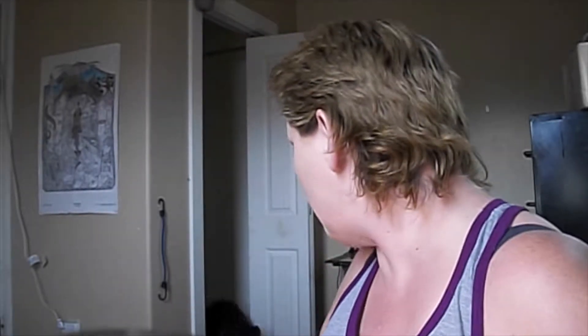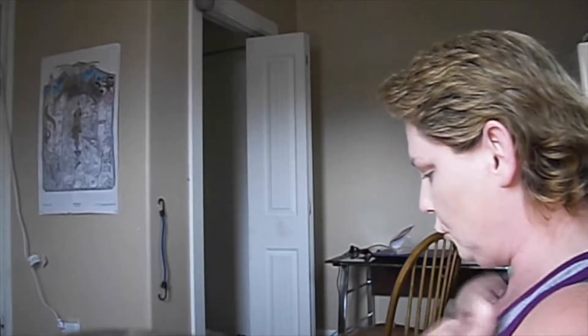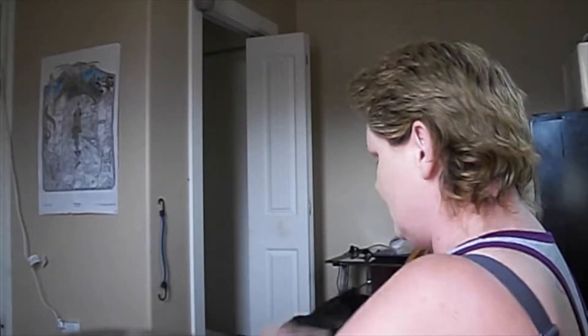I just had to go let my puppy in because it's starting to storm and getting crazy. Chili, come here baby! I want to show you to the camera. Come here - this is my baby right here, if you can see her. She is a pit and bulldog mix, I believe.